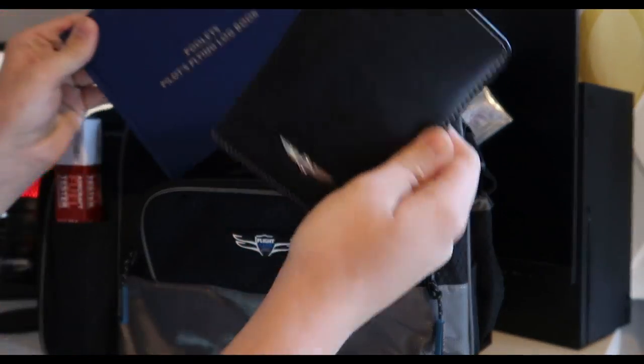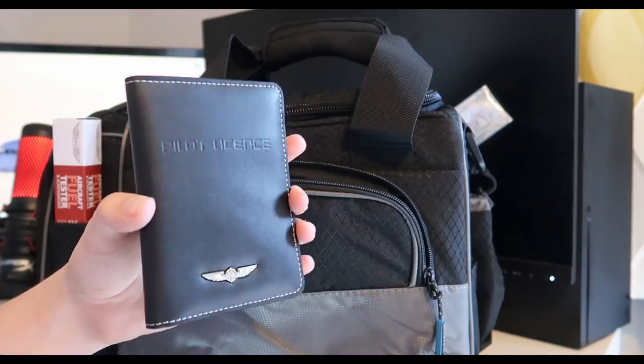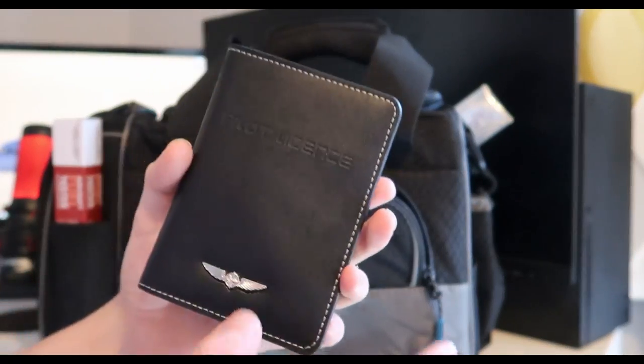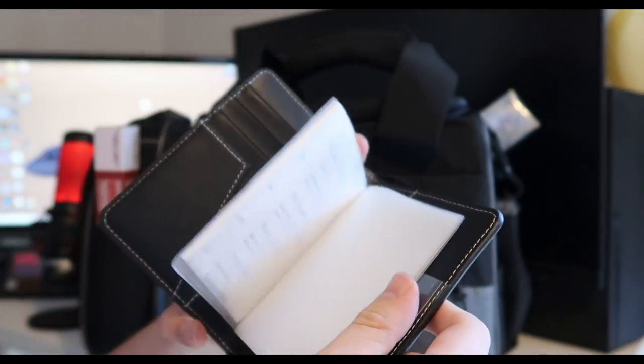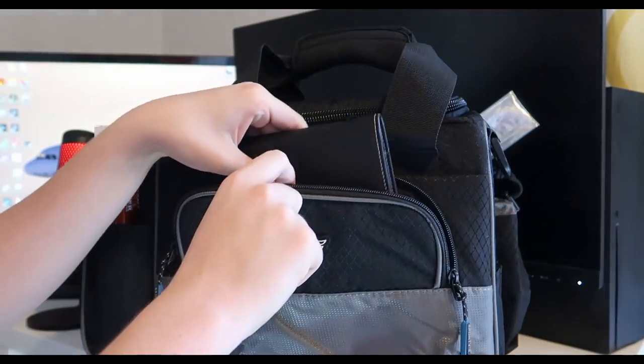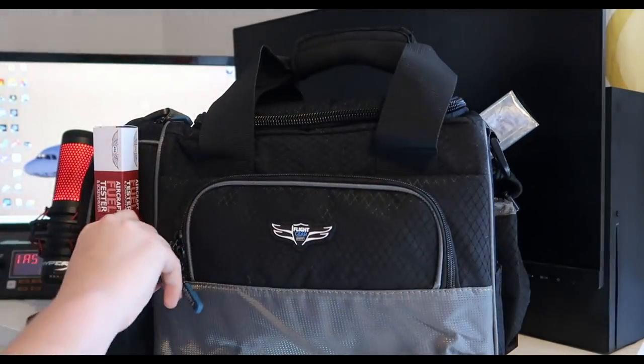In addition to that, we've got what will be where my flight license is hopefully held — a pilot license holder. Opening it up, inside all I've got at the moment is my Class 2 medical. If you haven't seen my video on that, I recommend you go check it out — I've put a link at the top.